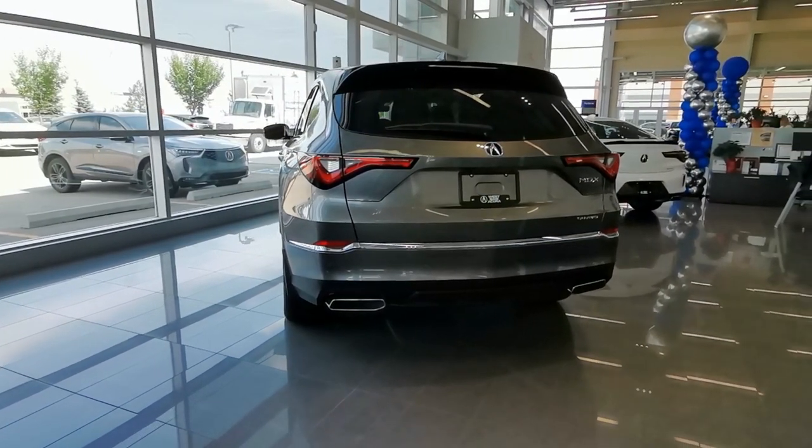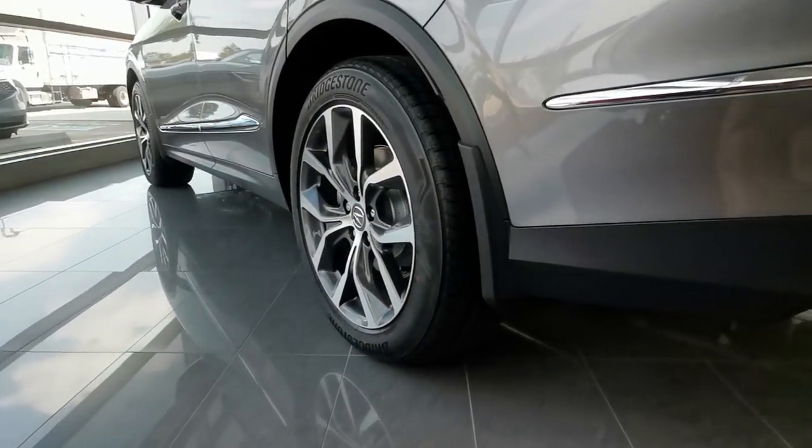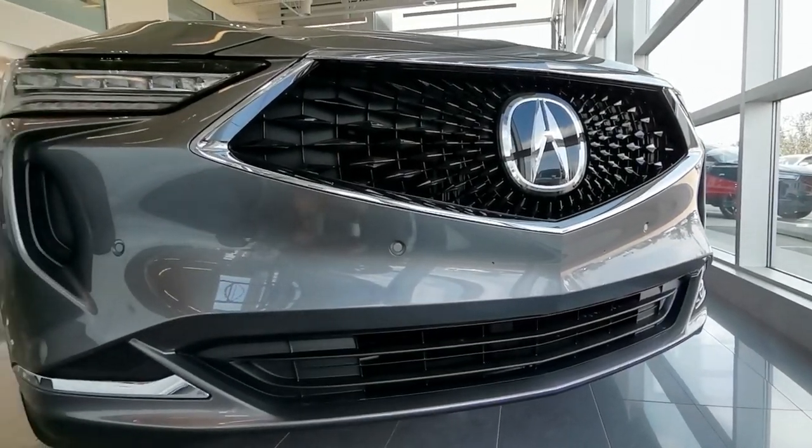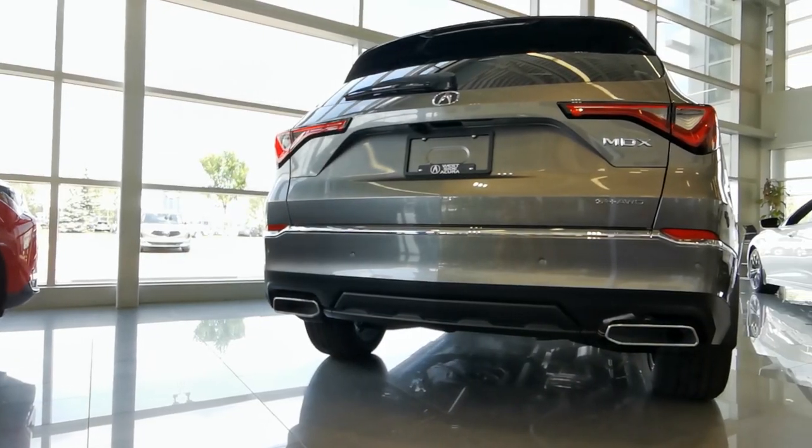The exterior offers exceptional style with stunning 20-inch alloy wheels with machine painted accents, as well as a black diamond pentagon grille, chrome trim accents, and dual exhaust tips.